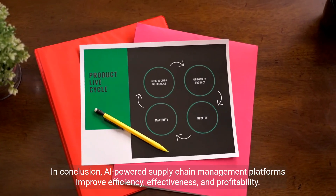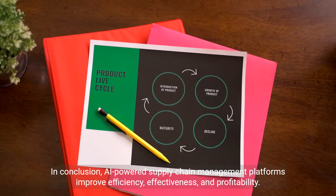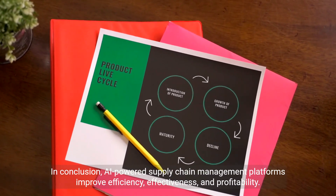In conclusion, AI-powered supply chain management platforms improve efficiency, effectiveness, and profitability.